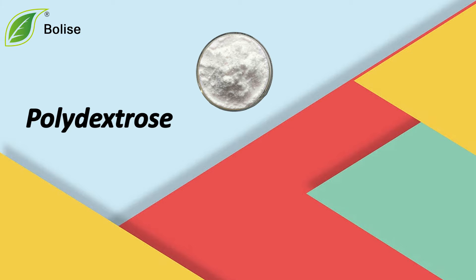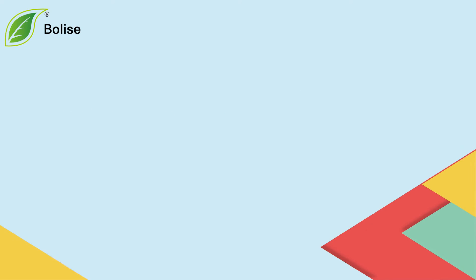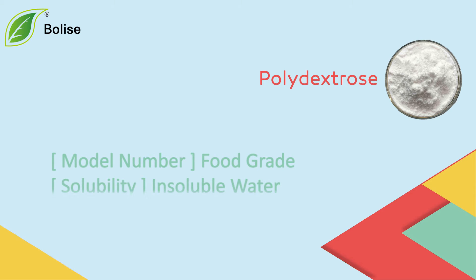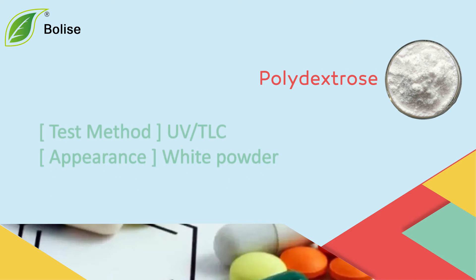Polydextrose. Model number, food grade. Solubility: insoluble in water. Test method: UV, TLC. Appearance: white powder.